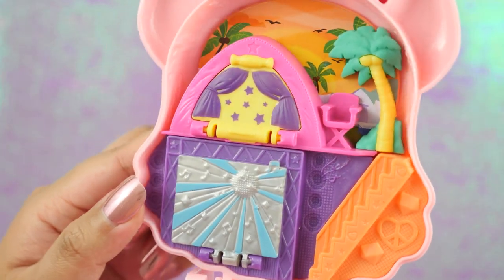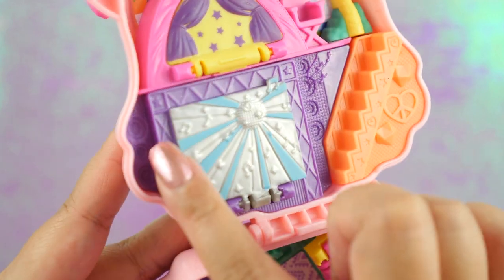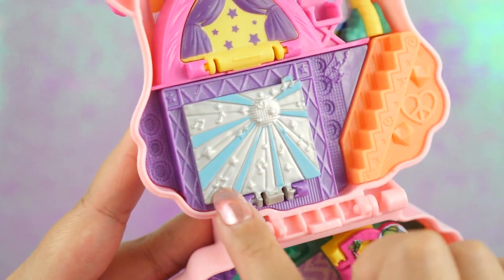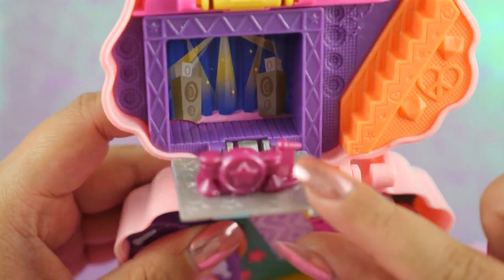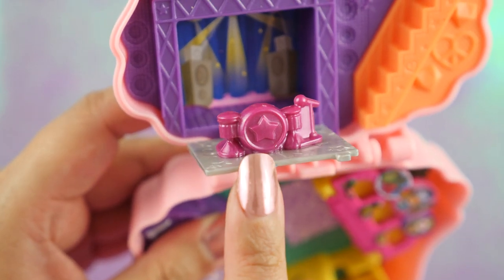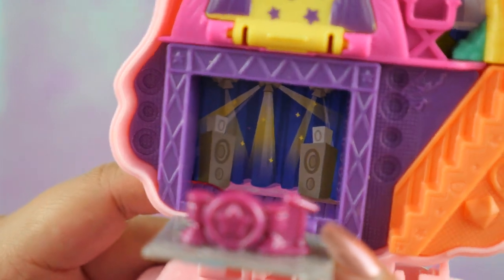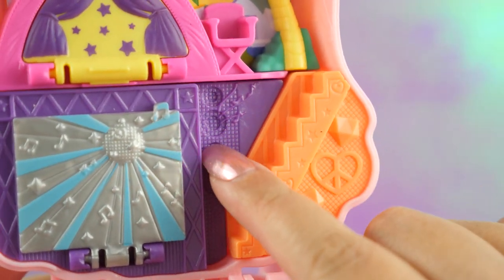On the second level, the party continues. We have a disco ball over here with some lights coming out. There's also some textures of musical notes and stars. And when you open this, there is another stage. Here's a drum kit. That star reminds me of Steven Universe — I love it. In the background, there's a nice graphic of speakers and lights. We also have speakers over here.